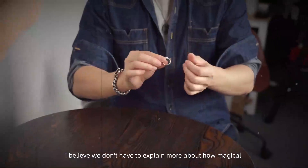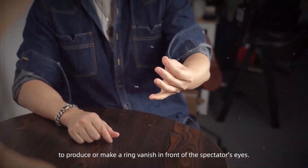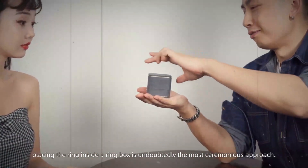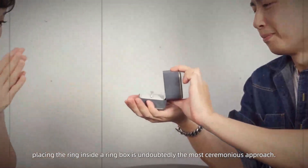I believe we don't have to explain more about how magical and unforgettable it is to produce or make a ring vanish in front of the spectator's eyes. However, compared to performing with mere techniques, placing the ring inside a ring box is undoubtedly the most ceremonious approach.